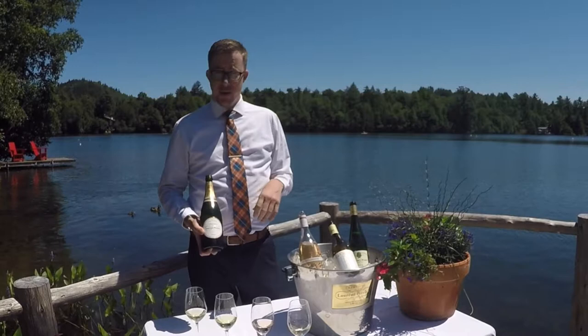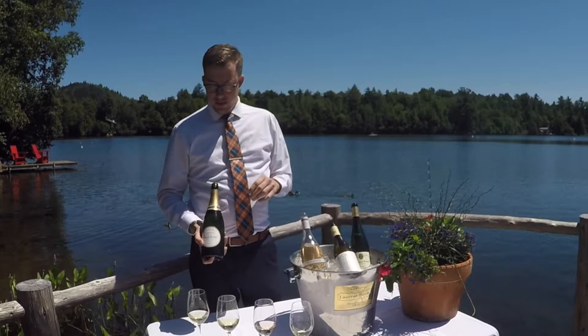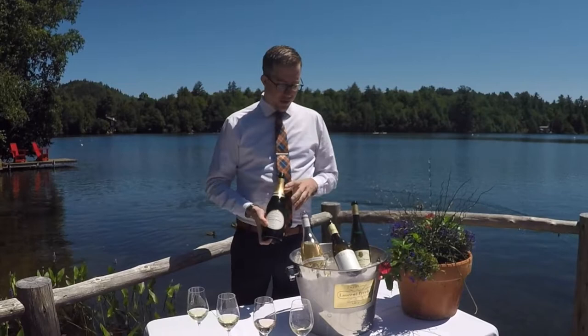As far as summer wines go, that's all I had to show you today. Thanks everybody for listening. I hope to see you here at the Vue Restaurant, Mirror Lake Inn, sometime soon.